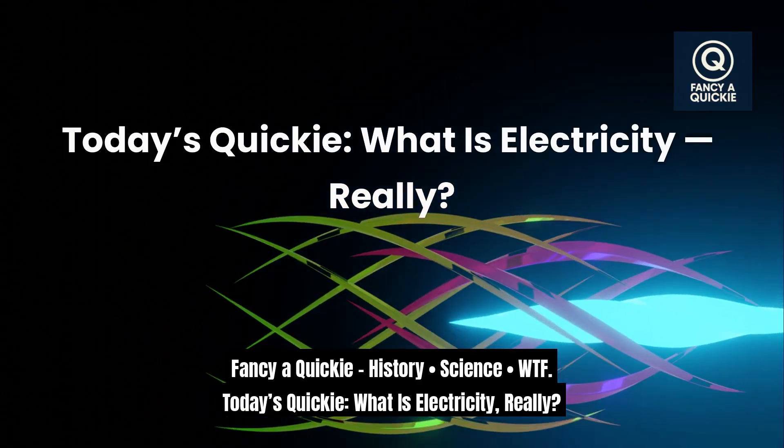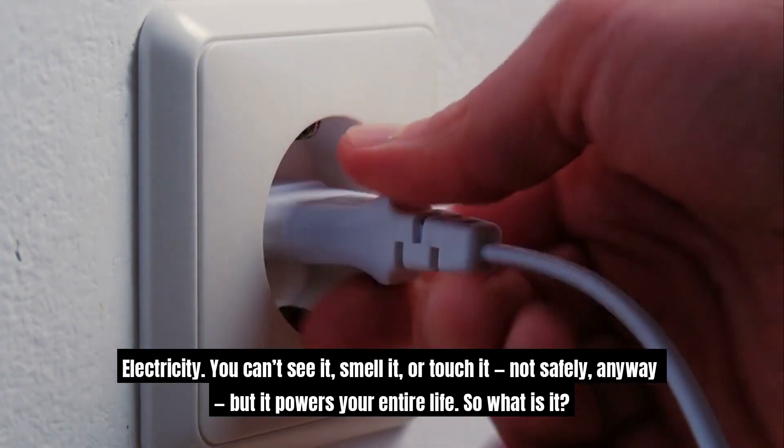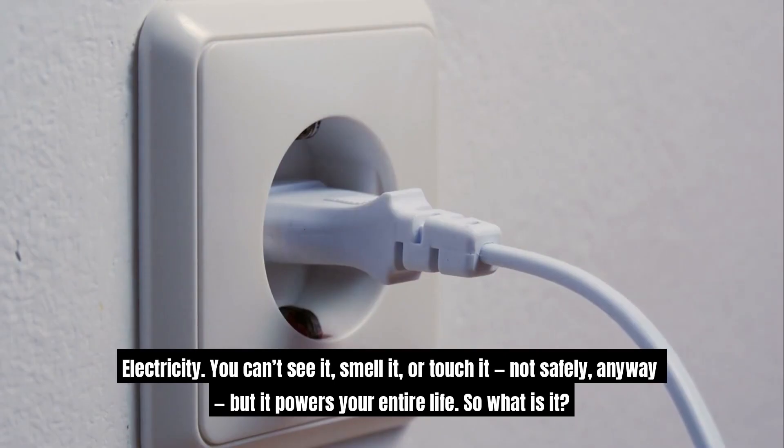Today's quickie: what is electricity, really? Electricity — you can't see it, smell it, or touch it. Not safely, anyway. But it powers your entire life. So what is it?